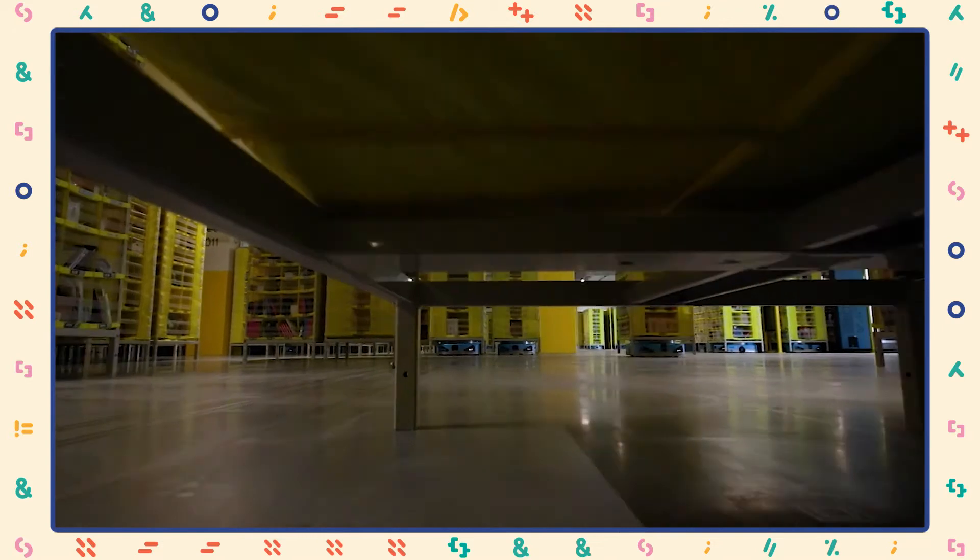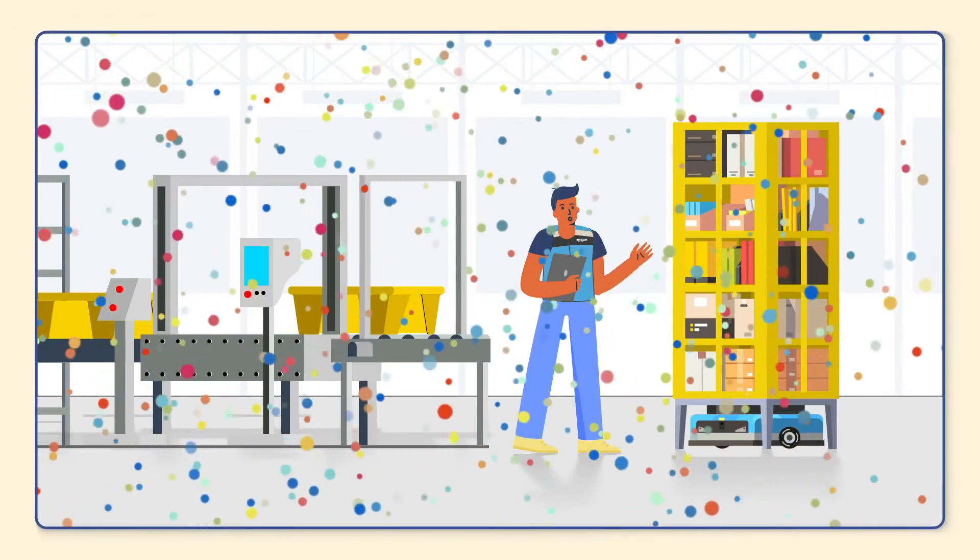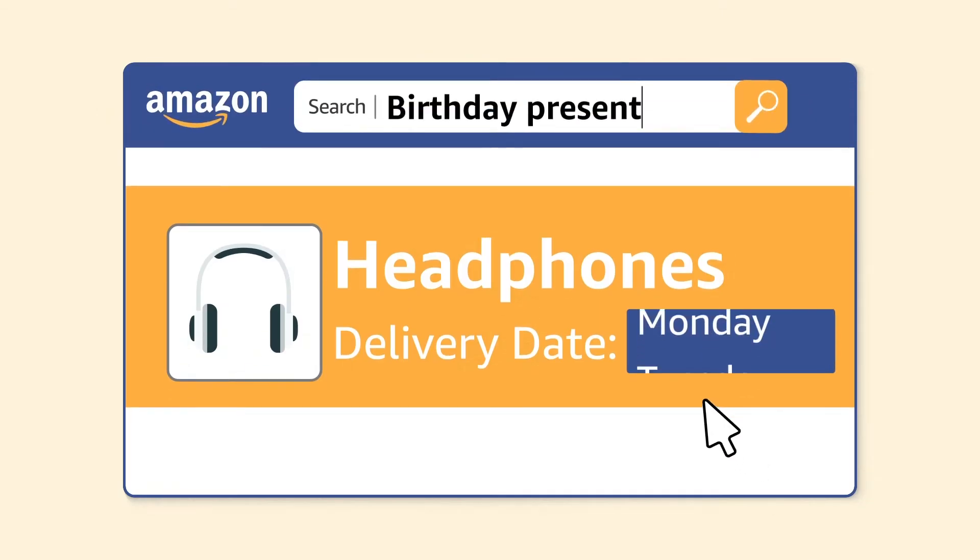What that looks like is getting robot arms to reach into shelves, pick up items, and then those get routed around a fulfillment center to get to the package that arrives at your doorstep. As the head of the solutions design team, I get to innovate with my team on next-generation solutions technology that will help Amazon ship globally in our one-day delivery windows.